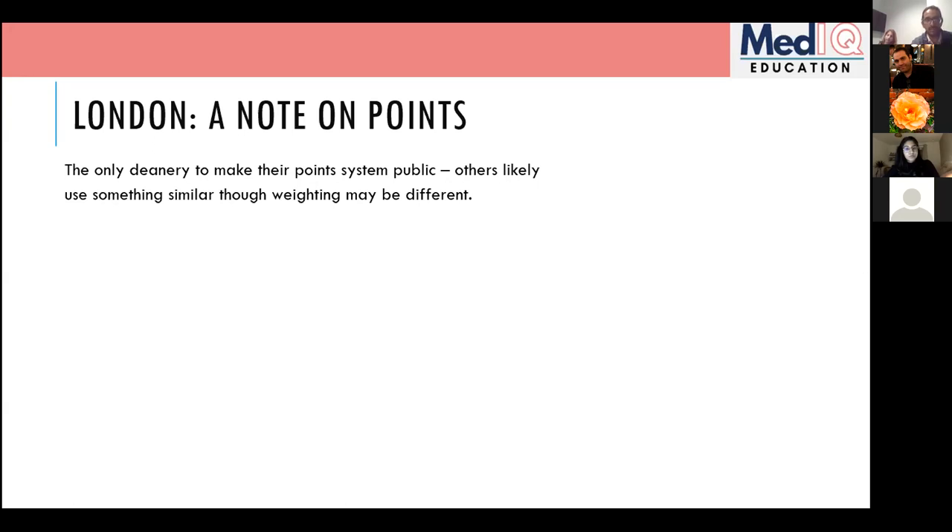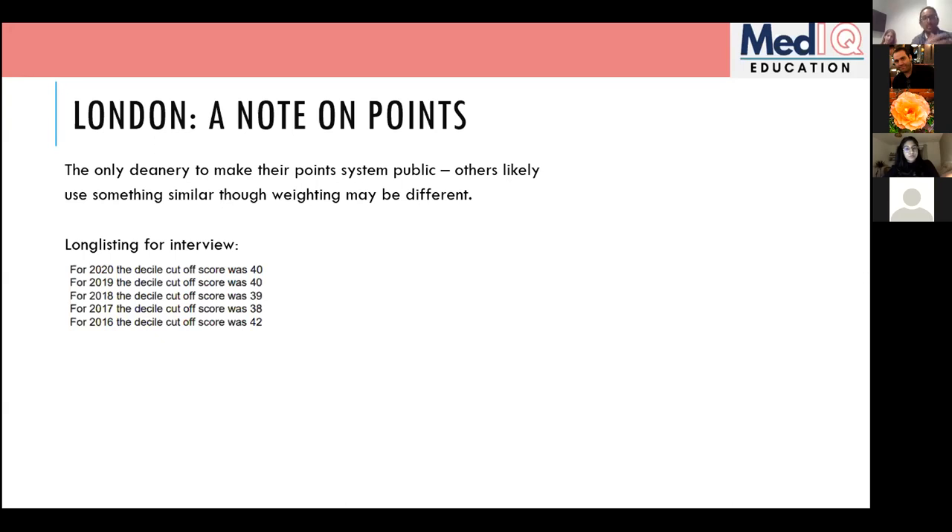In London, after you submit your application and achievements, there's a long-listing process using decile scores. The cutoff is published for preceding years and is roughly third to fourth decile — it's unlikely to jump to first decile only or drop to ninth decile, so that gives you a rough guide. They don't publish the exact cutoff for the current year's application.